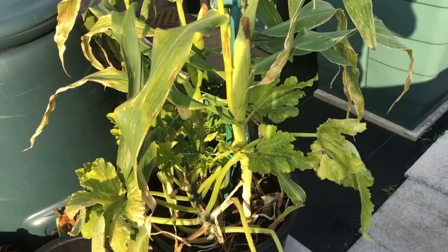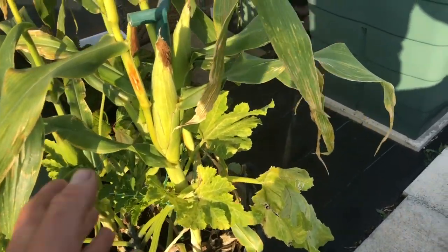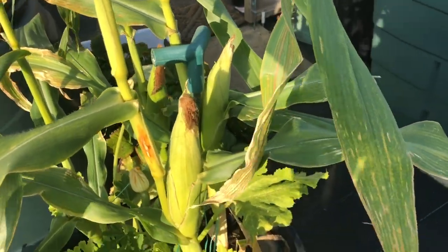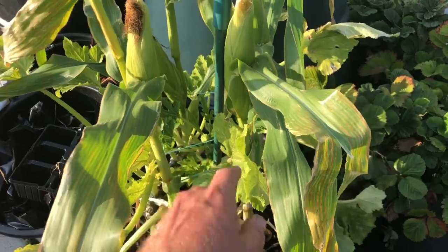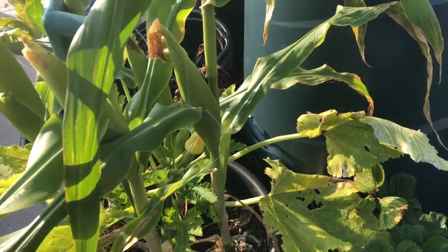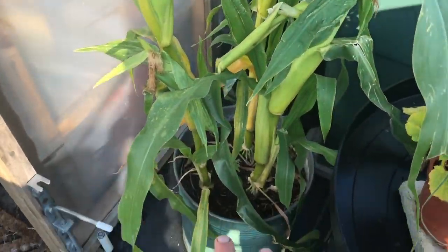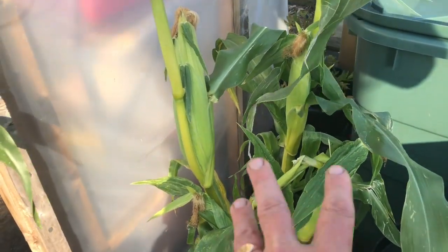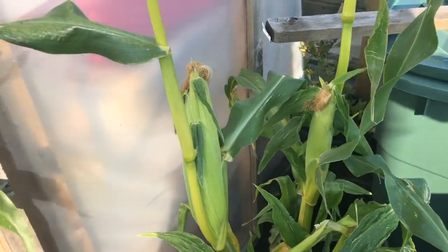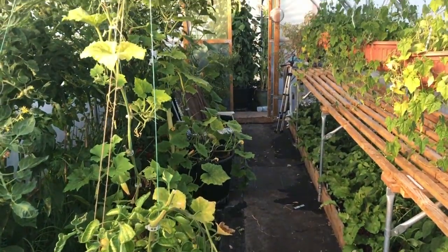I've moved as much as I can that's in containers out of the polytunnel. I've got some lovely sweet corn — we've harvested the first few sweet corn now. Believe it or not there is a courgette in the middle of that sweet corn clump and it still has a few courgettes on it. We've got another sweet corn here in the corner with three plants in that little tiny container, and we've already harvested two sweet corn off it — it's doing pretty well.